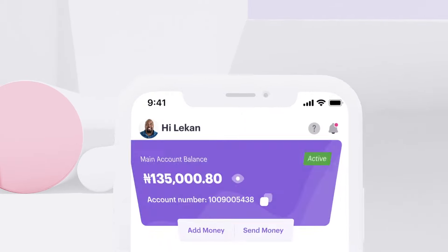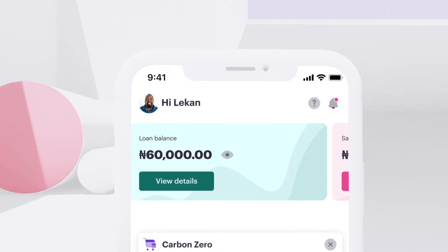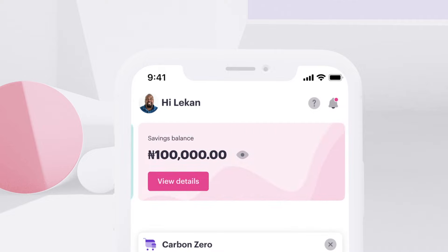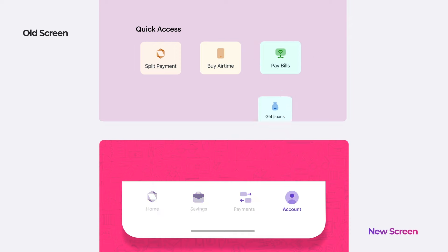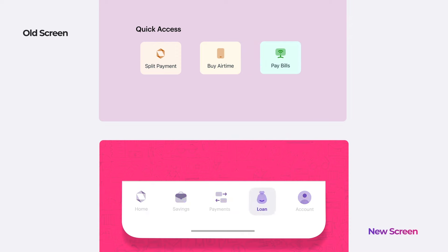Your account, loan, or savings balance now has a new look. We've moved the loans icon from the quick access tab at the top to the navigation bar at the bottom to simplify your experience, so you can not only request affordable loans but see your loan offers, history, and balance in one place.